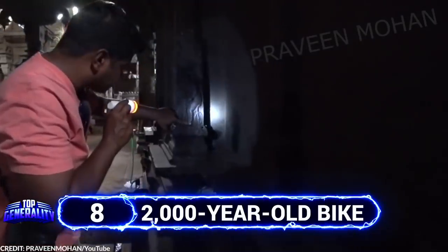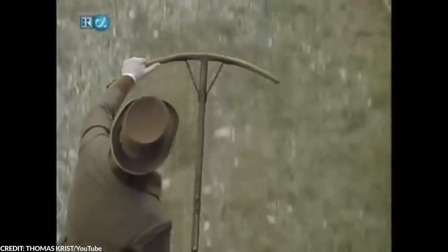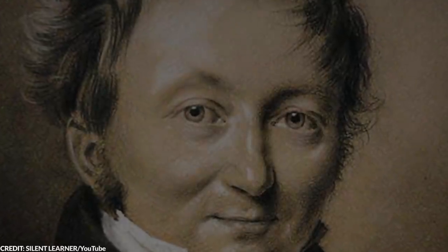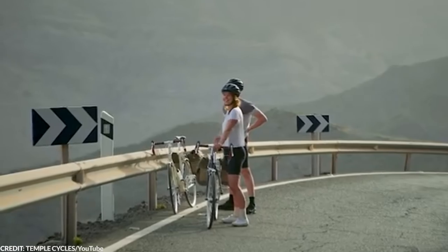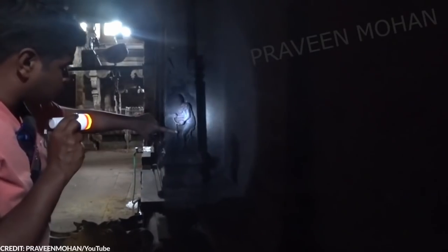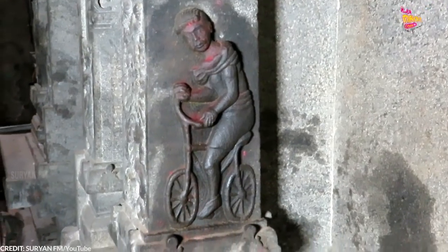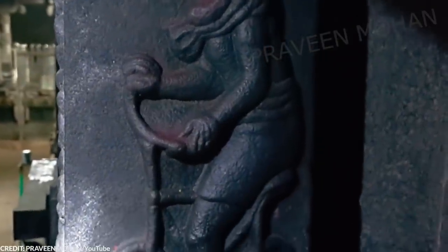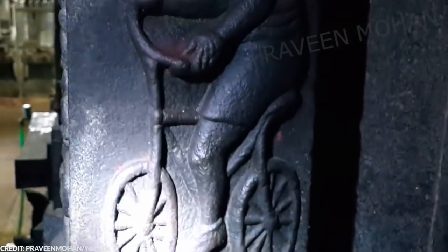Number 8: 2,000-Year-Old Bike. Bikes have been around for a long time, but the bicycle was originally invented in 1817. Inventor Carl von Dreis is credited with developing the first bicycle, and when his invention first hit the road, it was initially called the Swift Walker. Today, it's seen as a common mode of transportation. But how would you react if you saw a 1,000-year-old statue riding a bicycle? This is a photo found on the wall of an ancient 2,000-year-old temple in India. There's no denying that the statue really is sitting on a bicycle — you can clearly see the person holding the two handlebars and the two wheels of the vehicle. Could it be that our ancestors made use of bicycles before us?